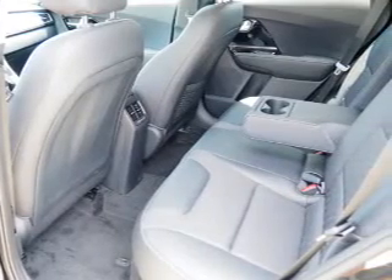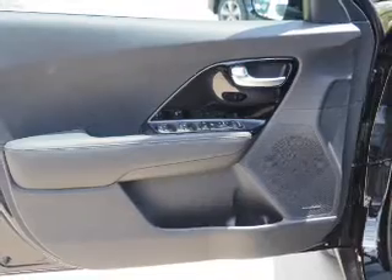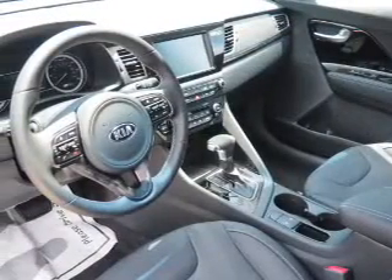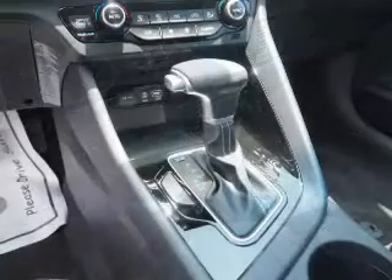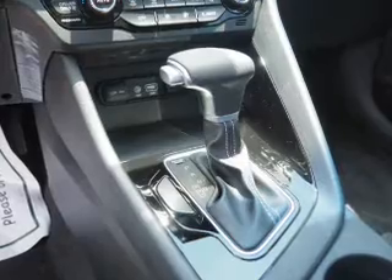Inside you'll find leather seats, heated seats, Bluetooth connectivity, digital radio, Sirius XM satellite radio, and auxiliary input, steering wheel controls, push-button start, automatic climate control, a backup camera — great quality at a great price.